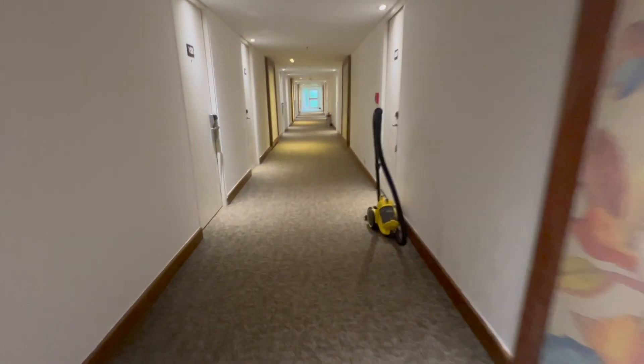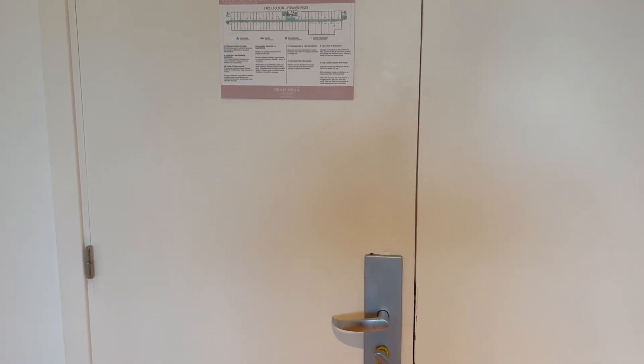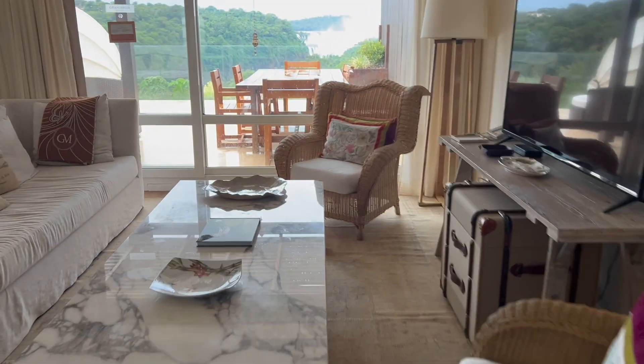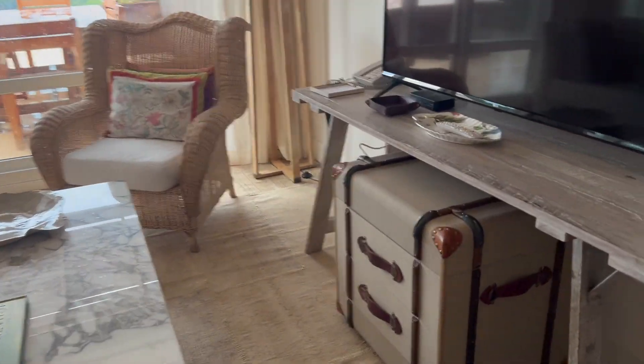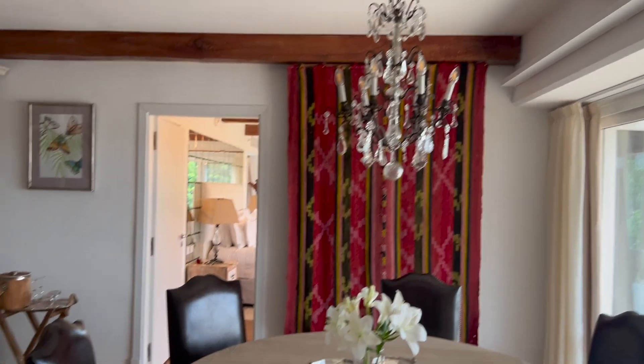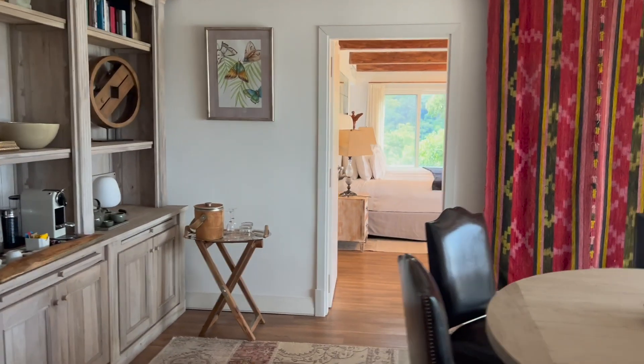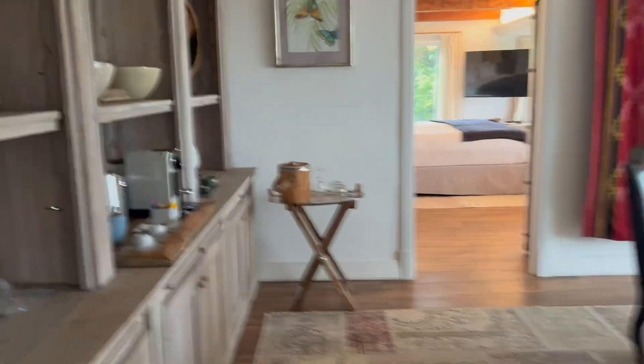Now let's make our way to the room. I had already informed the Grand Malia staff that I'd be reviewing today's hotel, so they invited me to film the presidential suite, which I must say is really stunning. While I did not get to stay in the presidential suite itself, the bed seemed quite plush and there was plenty of comfortable furniture. You're also provided with a dining table, a bookshelf, and a mini bar complete with an espresso machine.